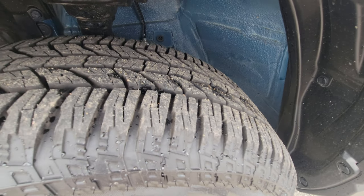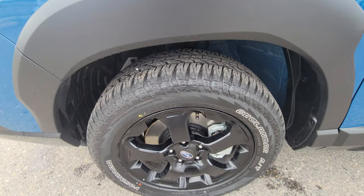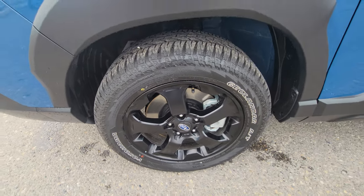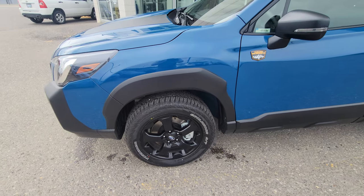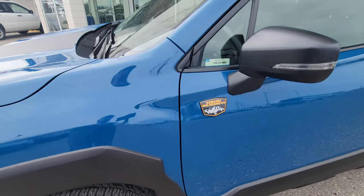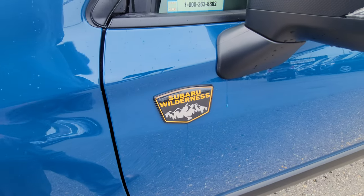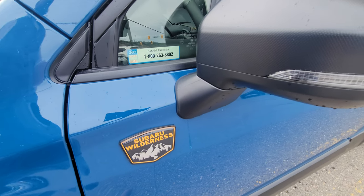These aren't the most aggressive all-terrain tire ever, but they're a good mix of off-road performance along with highway comfort. These tires are actually snowflake rated, so you can drive them four seasons a year legally on all the roads in BC. You get three exterior Wilderness badges, and anodized copper is always the highlight color on the Wilderness trim levels.